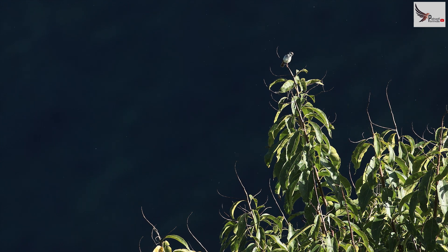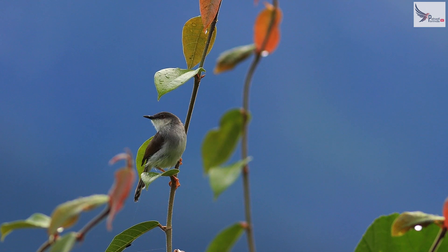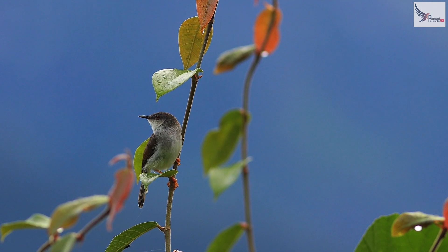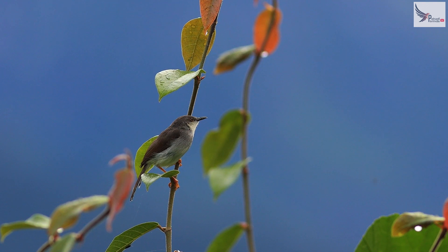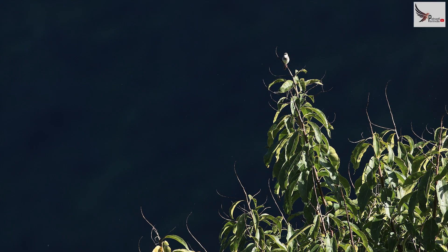This prinia is called grey-breasted prinia. The light is very harsh, but I will share an image with you. You will see that it is called grey-breasted prinia because its breast is a grey colour.